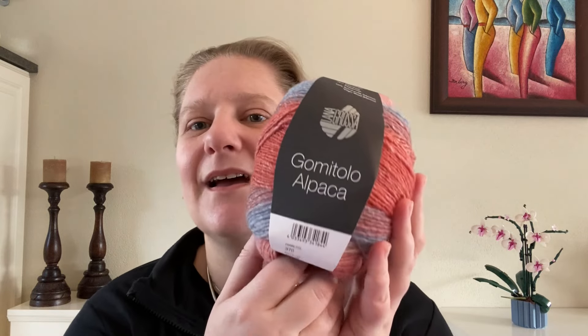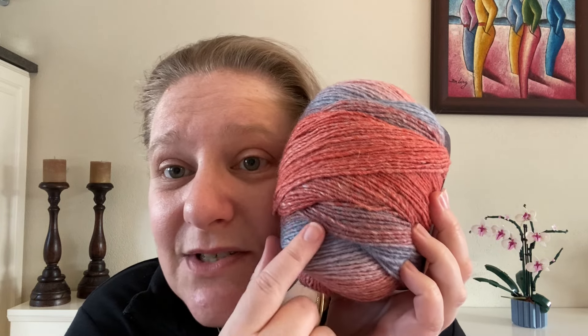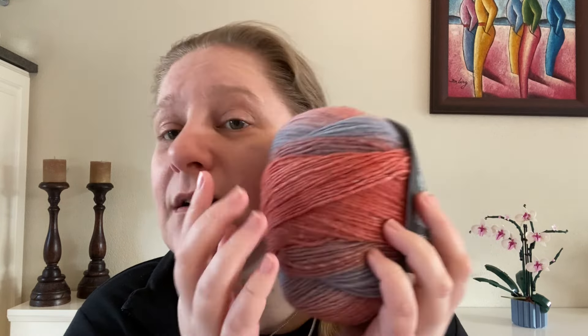Now I'm going to show you the last yarn in this haul: the Lana Grossa Gumitolo Alpaca. As you can hear from the name, it is an alpaca yarn. Look at these gorgeous blues and rusty reds — it's very, very scarf-able.